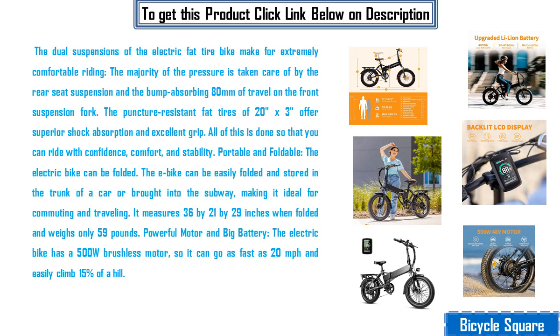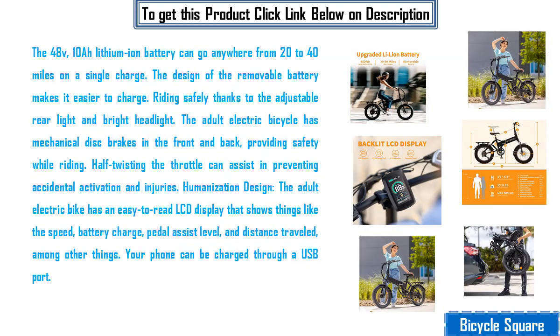Powerful motor and big battery. The electric bike has a 500 watts brushless motor, so it can go as fast as 20 miles per hour and easily climb 15% of a hill. The 48V 10Ah lithium-ion battery can go anywhere from 20 to 40 miles on a single charge. The design of the removable battery makes it easier to charge.